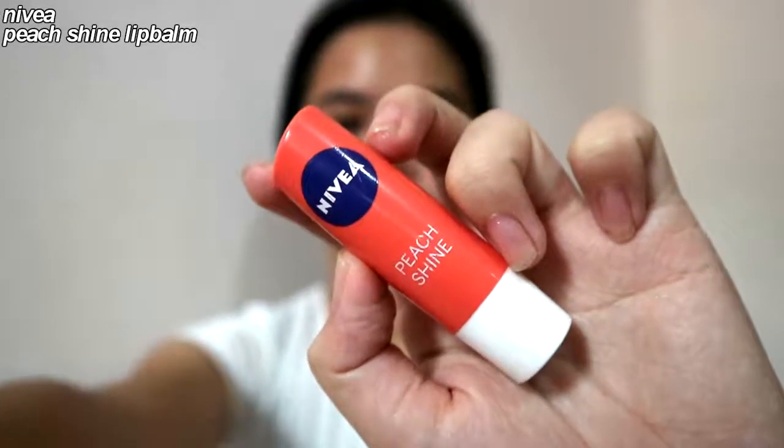I am going to apply my lip balm. This is not my favorite lip balm — I just lost my favorite one. I'm going to apply it all over my lips.